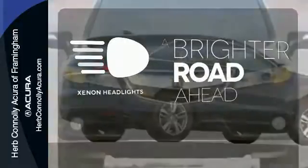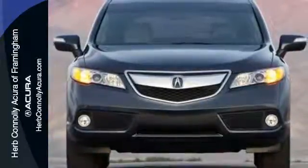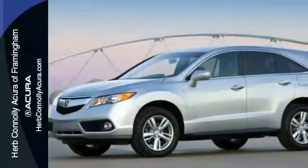The Xenon headlights shine brighter for better visibility. Experience this ultra-modern RDX today. It's ready for a test drive.